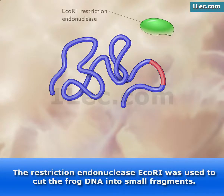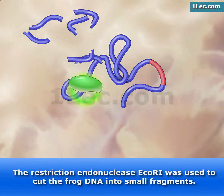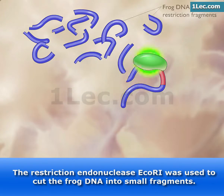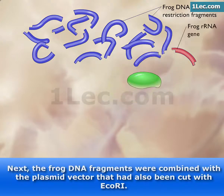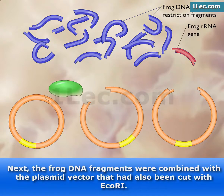The restriction endonuclease EcoR1 was used to cut the frog DNA into small fragments. Next, the frog DNA fragments were combined with the plasmid vector that had also been cut with EcoR1.